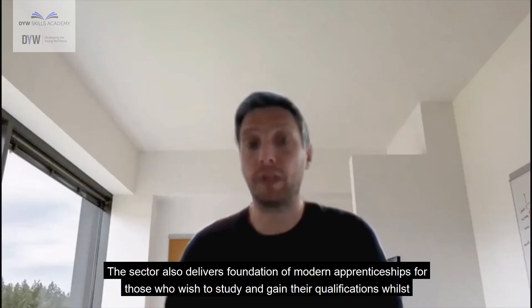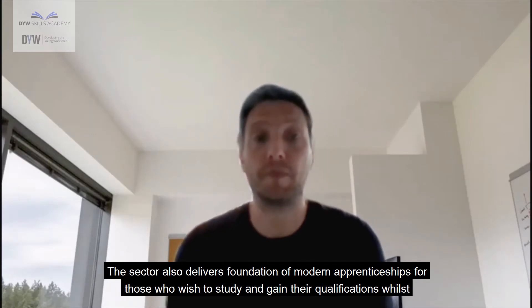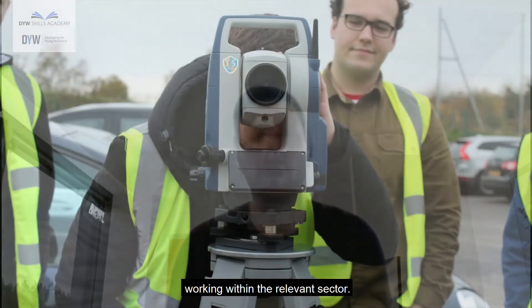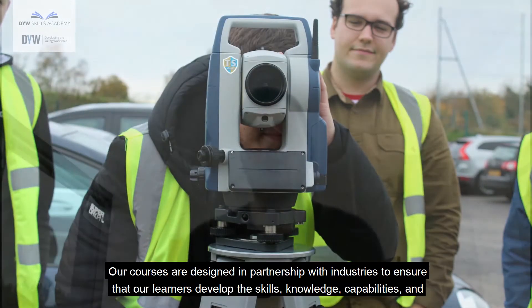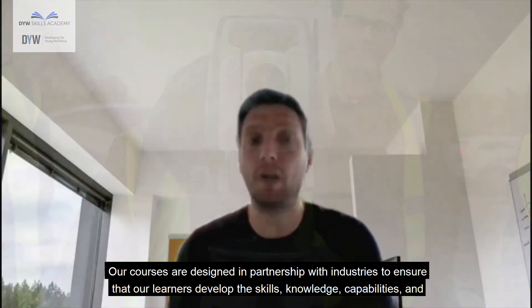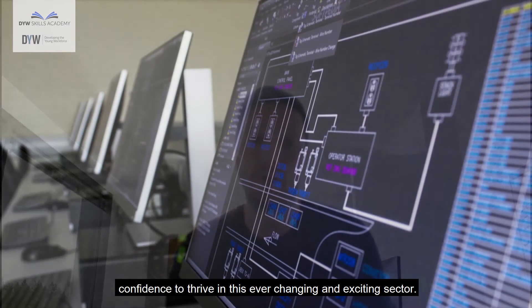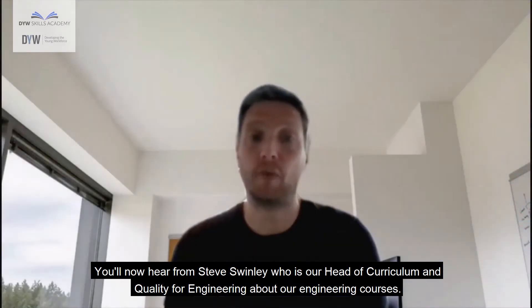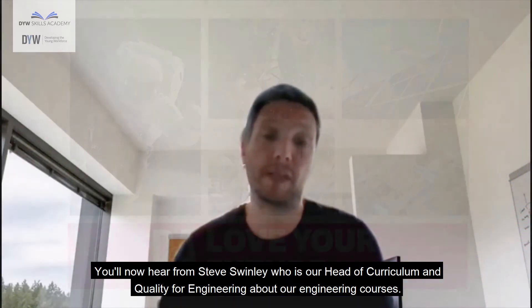The sector also delivers foundation and modern apprenticeships for those who wish to study and gain their qualifications whilst working within the relevant sector. Our courses are designed in partnership with industries to ensure that our learners develop the skills, knowledge, capabilities and confidence to thrive in this ever-changing and exciting sector. You'll now hear from Steve Swinley, our Head of Curriculum and Quality for Engineering, about our engineering courses.